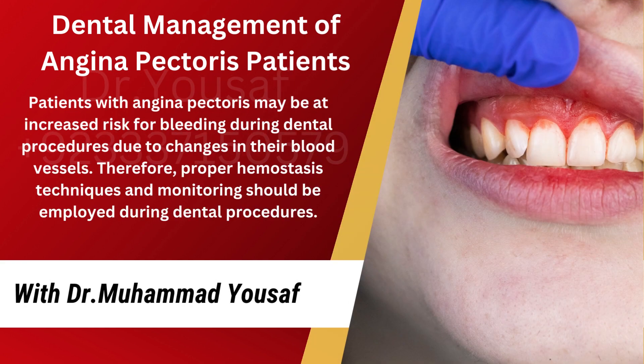Patients with angina pectoris may be at increased risk for bleeding during dental procedures due to changes in their blood vessels. Therefore, proper hemostasis techniques and monitoring should be employed during dental procedures.